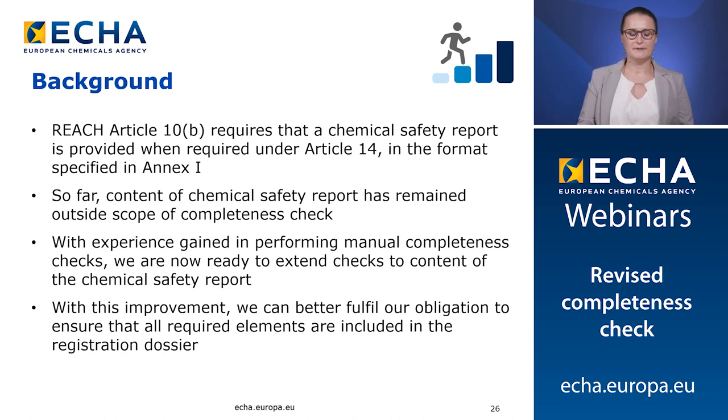First, I will give you a bit of background to the completeness check of the CSR. REACH requires that a CSR is provided with the format specified in Annex 1. So far, the content of the CSR has remained unchecked during the completeness check process. Since 2016, with experience gained in performing manual completeness checks, ECHA is now ready to extend the checks to the content of the CSR.